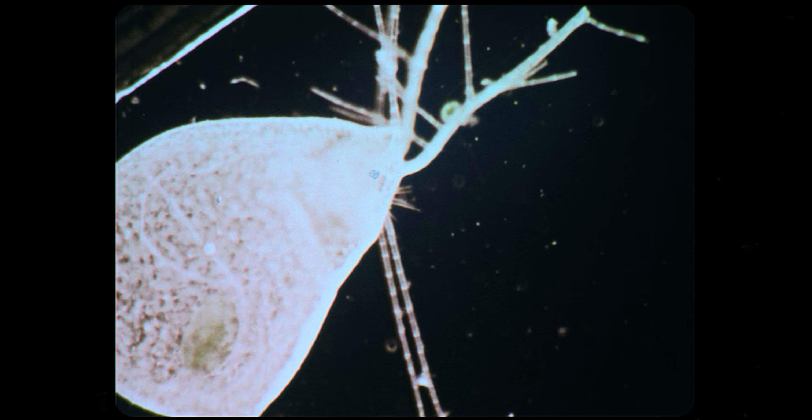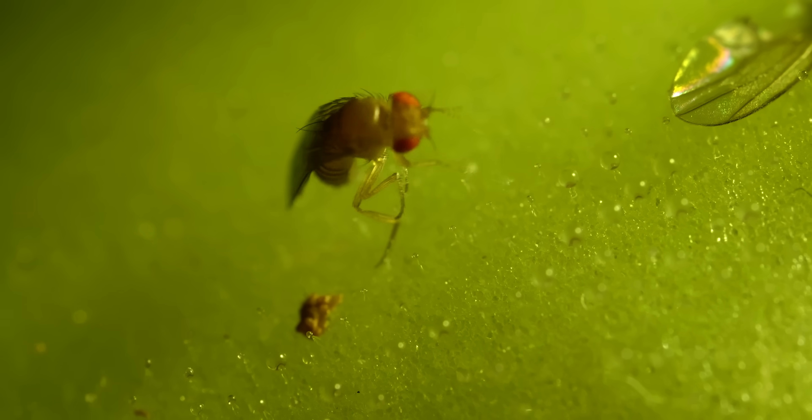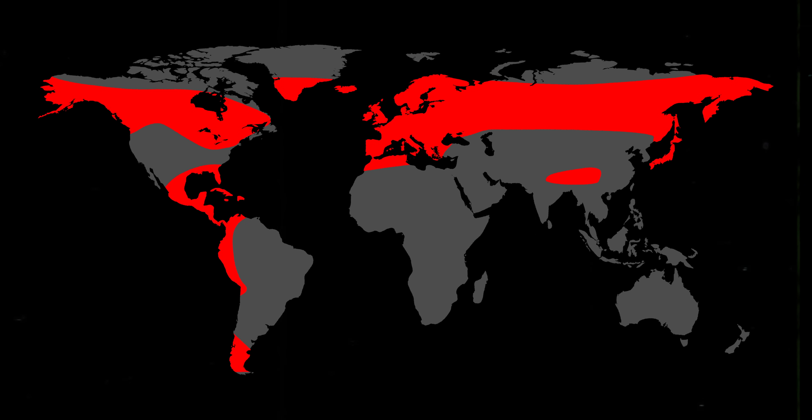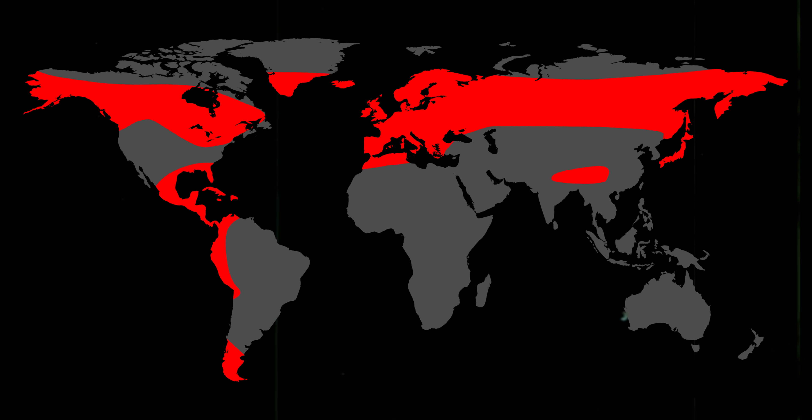Like most carnivorous plants, Butterwort lives in nutrient-poor environments and relies on catching live prey to supply themselves with everything they need to thrive. There are around 80 species of Butterwort, and they live throughout wetlands in the Northern Hemisphere and Central and South America, all the way up to the Arctic Circle. As far as carnivorous monsters go, these flesh-eaters are pretty teeny-tiny, with the largest species, Pinguicula gigantea, only reaching widths of about 12 inches.